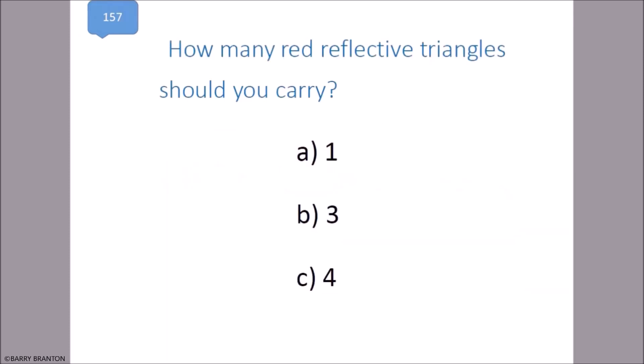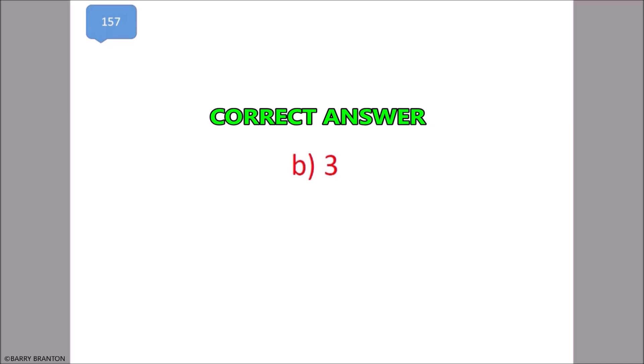How many red reflective triangles should you carry? Three. That is correct.